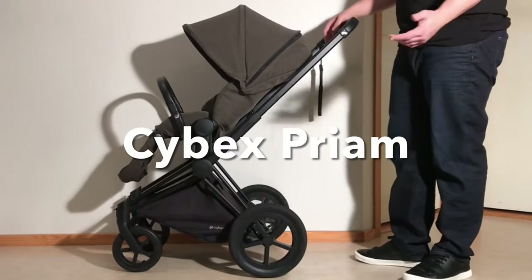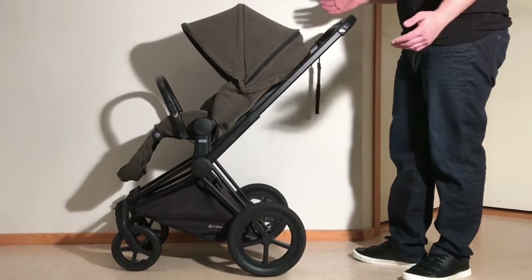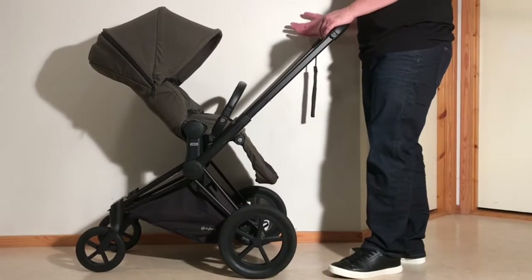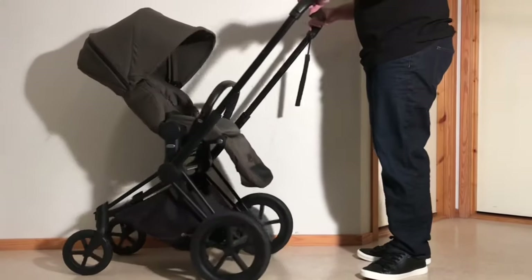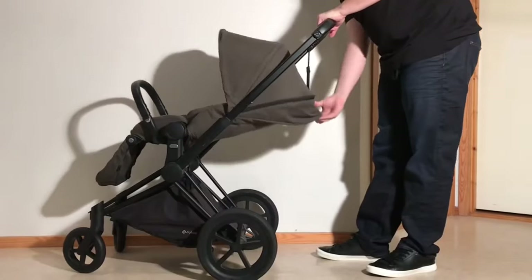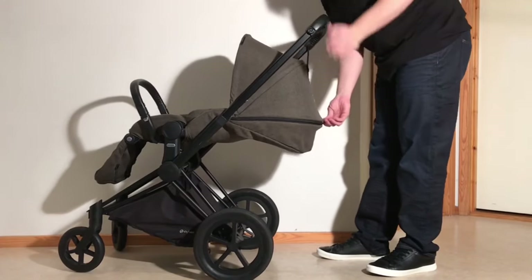The last model we wanted to talk about is the Cybex Priam, and in full honesty we've really always felt that the Priam has been overpriced in every market, more or less since its launch, with the current version costing between $1,100 and $1,700 depending solely on your choice of colors. Like Nuna, Cybex is a relatively new player on the stroller market, initially manufacturing mostly car seats, yet fueled by the big-bucks mega-machine of their parent corporation Good Baby International, they easily have one of the largest collections of models in the industry. Of all the strollers they sell, the Priam has definitely been the most successful, which isn't surprising given the size of the marketing campaign at launch, which included mass celebrity endorsement.